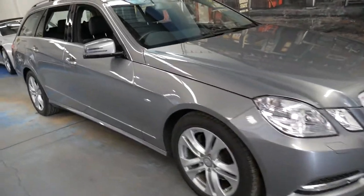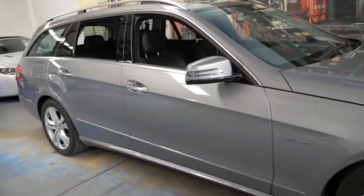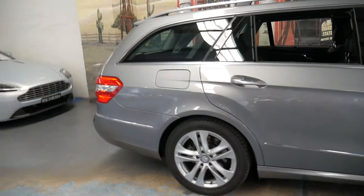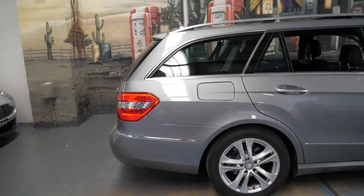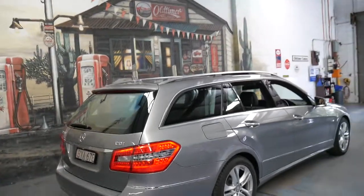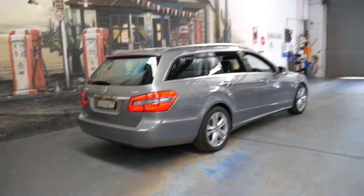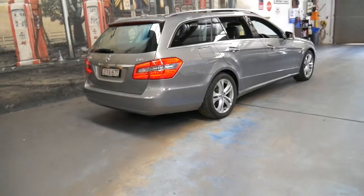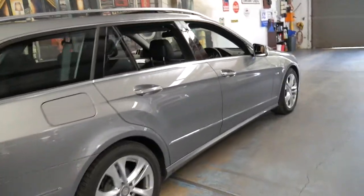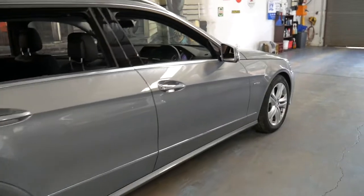Welcome to the Old Timer Centre. My name is Philip Tarrant and I'm going to be talking to you about this very late 2010 Mercedes E250. It's a CDI, so it's a turbo diesel four-cylinder, and it's done just 37,000 kilometres since it was brand new.